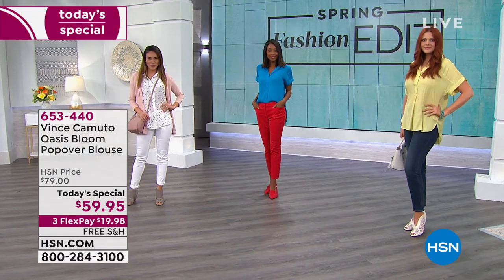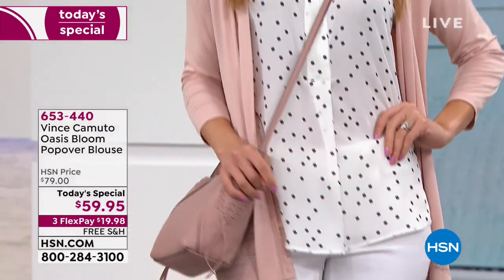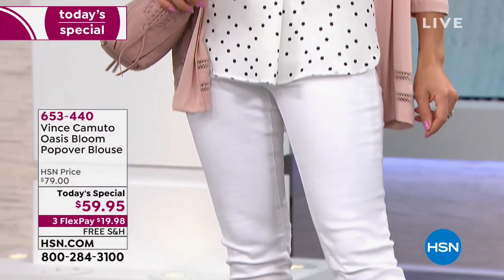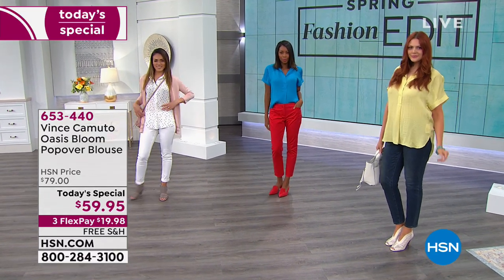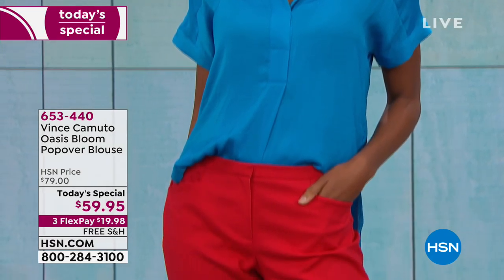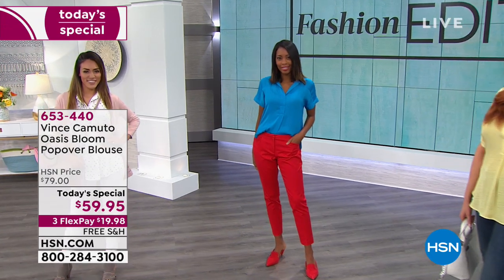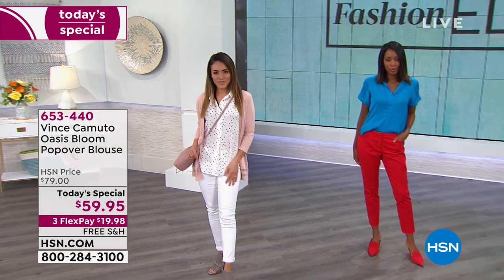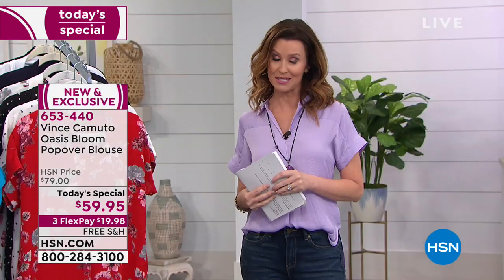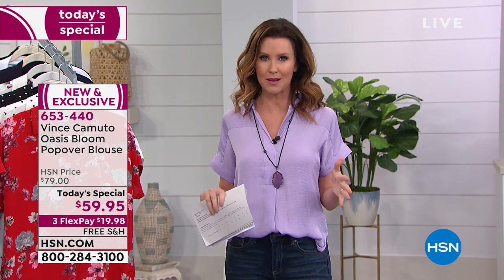Our models are in such a beautiful array of colors and styles. You might not realize it because they each look so different and so unique, but they're all wearing the same blouse — the Vince Camuto Oasis Bloom Popover Blouse, item number 653440. Today it's our very best value of the day at $59.95. You can find Vince Camuto in all of the highest-end department stores, but you cannot find this blouse anywhere else — they designed it exclusively for us. We're going to ship it to you for free, and you can get it home on three interest-free payments on any major credit card.